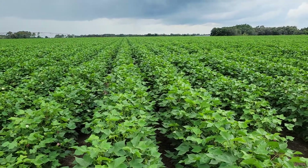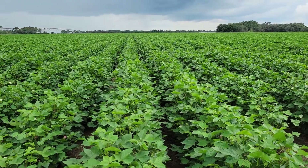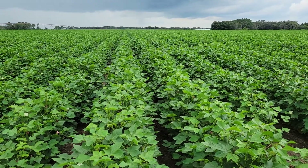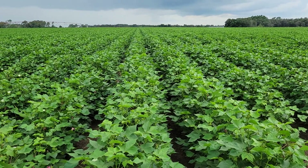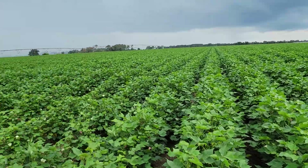Phytogen 360 — this is a great option if you want to try some Phytogen, this is one you definitely want to grow. It looks good when it loads up, looks good when you defoliate it, and it picks really clean. It's got root knot nematode resistance and is a great option irrigated or dry land. It'll handle stress, so don't be afraid to put it on your tougher acres or with limited irrigation.